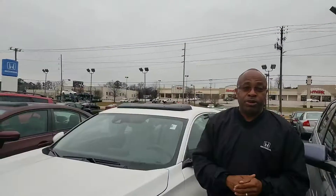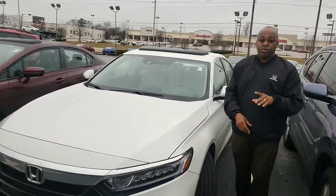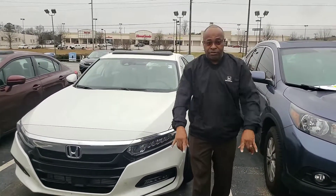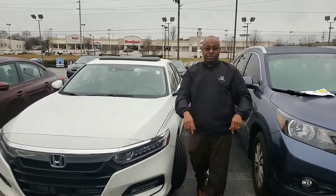Look at those tires. I tell you what, Richard, give me a call today: 205-222-9003. Let's start off 2019 putting this one in your drive, and I guarantee you we do business one way, and that's the right way here at Tamron Honda, and you're going to love the way you're treated. Can't wait to meet you.